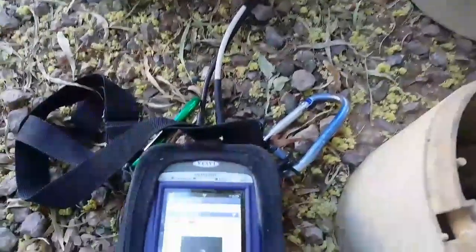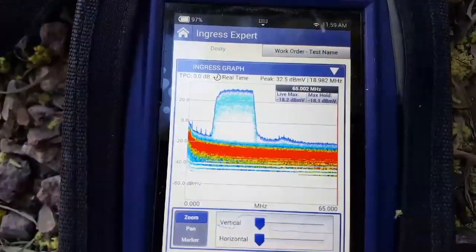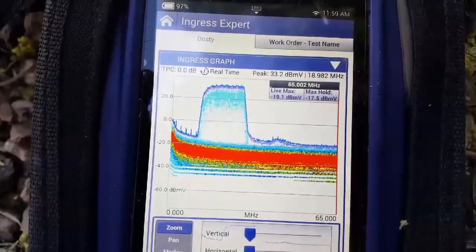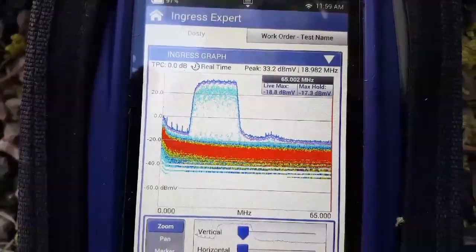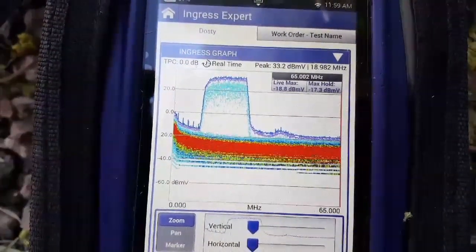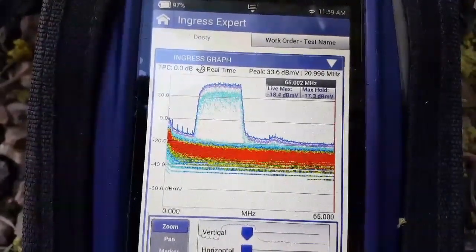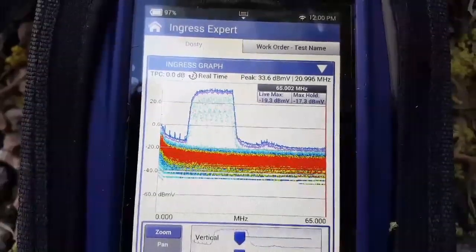We're hooked up to the customer's drop that's back-feeding the CenturyLink service, and you can see there's one big carrier in there causing noise. This is overlapping exactly in the area where most of our upstream is, so this is what's causing tons of errors on our upstream and causing phone and data issues with all of our customers — literally the whole node.